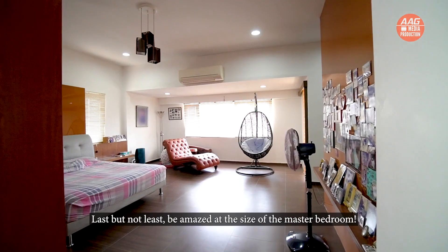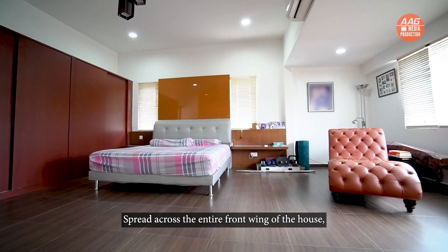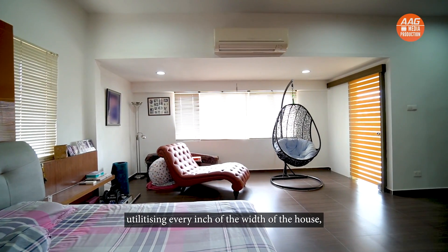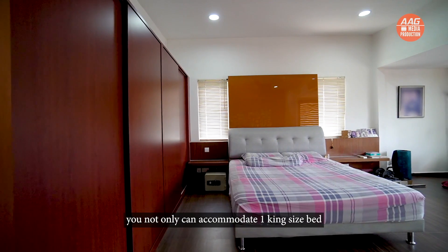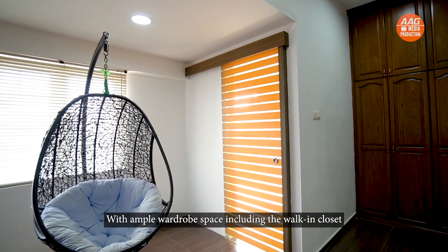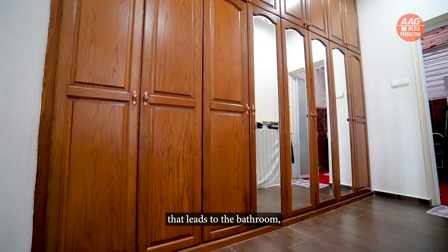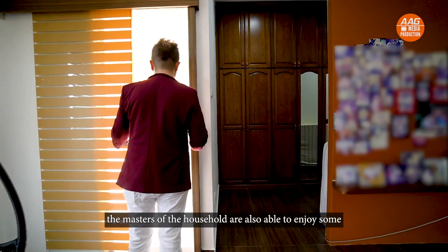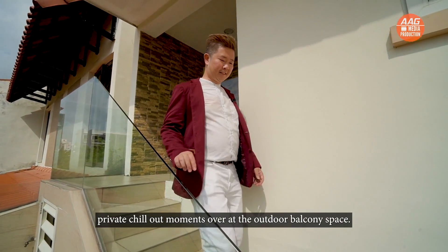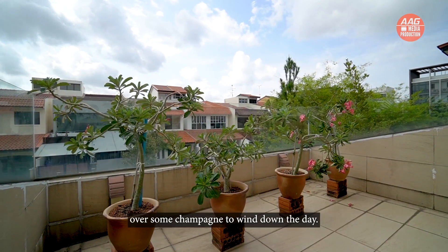Last but not least, be amazed by the size of the master bedroom. Spread across the entire front wing of the house and utilizing every inch of the width, you can accommodate not just one king-size bed — perhaps even two or three of them side by side. With ample wardrobe space including the walk-in closet that leads to the bathroom, the masters of the household can also enjoy private chill-out moments on the outdoor balcony, soaking in the gentle sea breeze over some champagne to wind down the day.